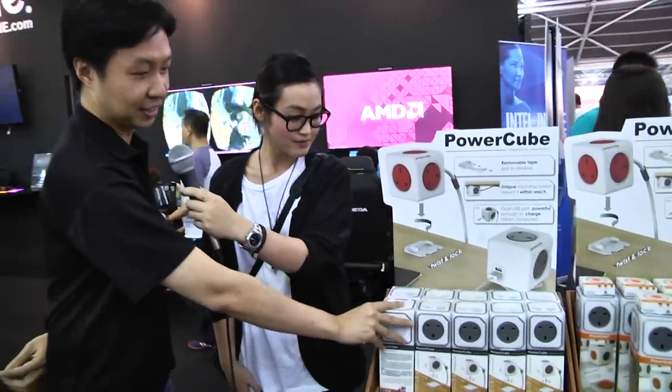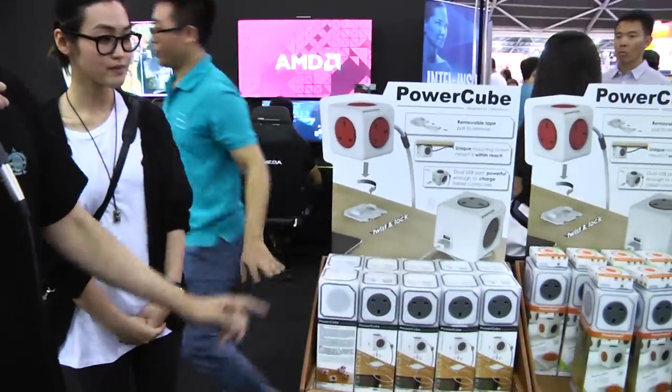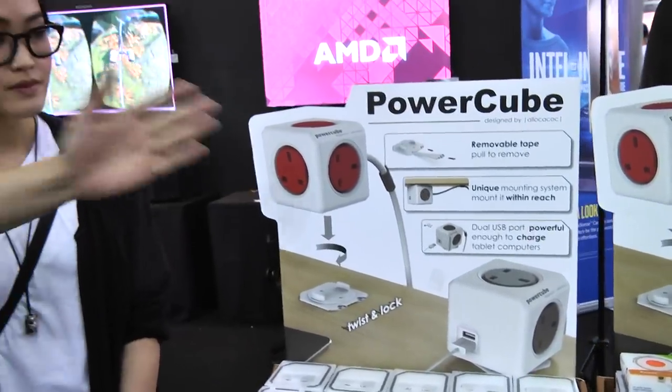First of all we have this Power Cube. This is the latest and the coolest in the market. It's a multi-way, so-called power extension. You can see that the design is very cool and it's just won a design award last year. I would say this is the hottest selling right now. When we open the show, this is moving like hotcakes.